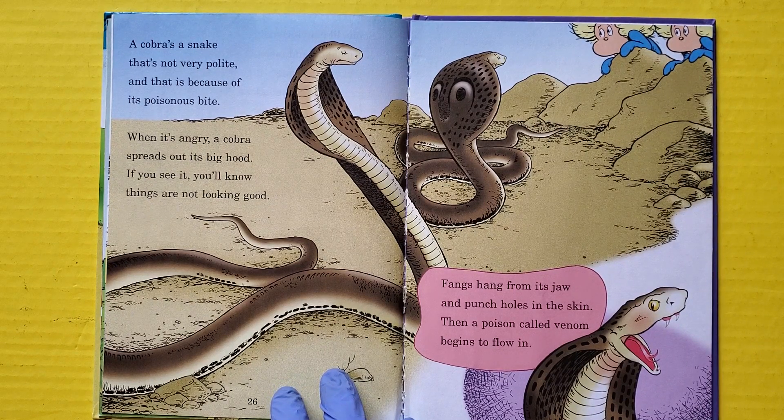Fangs hang from its jaw and punch holes in skin, then a poison called venom begins to flow in.